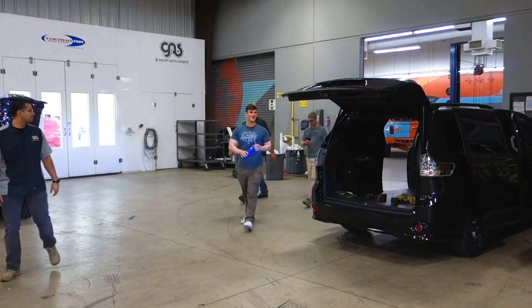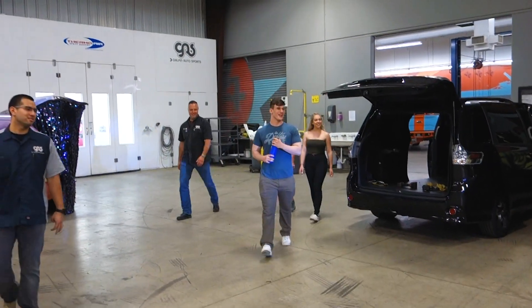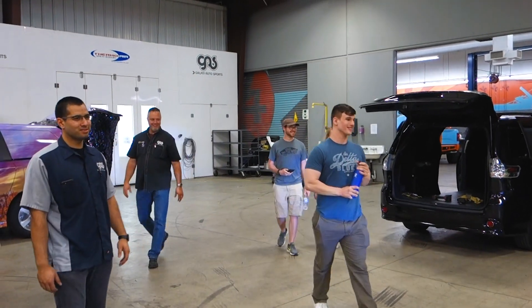The customer with the Jeep is here and we're going to unveil the truck. Let's go back there and see his reaction when he sees it. No way. Wow. That looks so much better than I could have imagined.